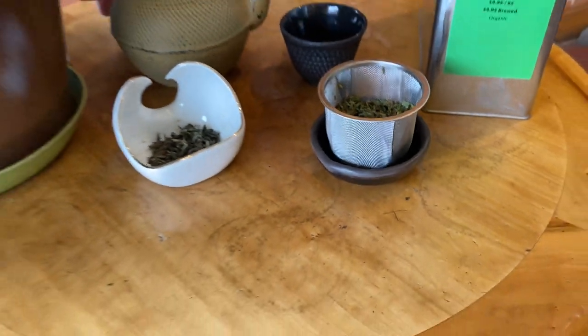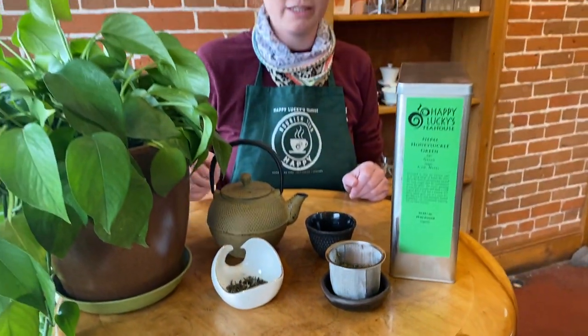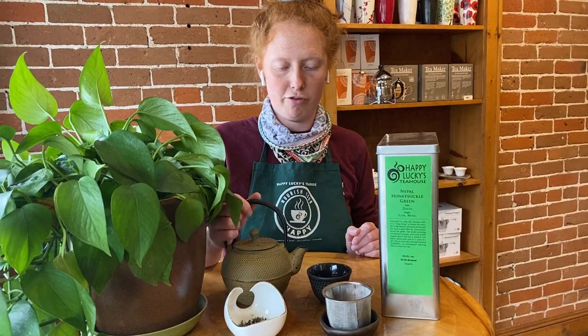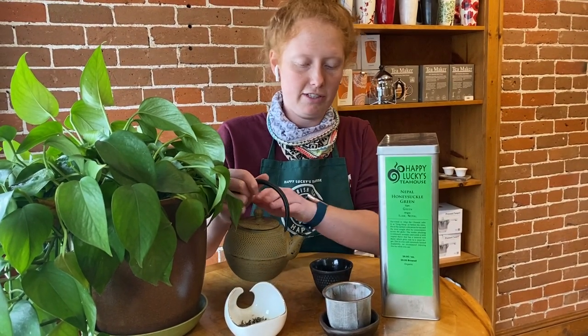When I brewed this, I brewed it in a 20 ounce teapot with three teaspoons at 170 degrees for half of a minute. Let's give it a taste here.